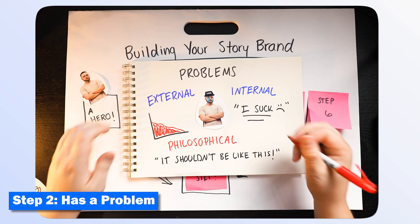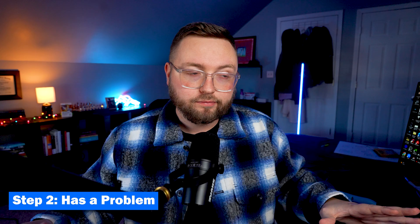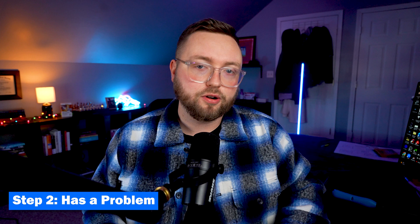Your hero — your customer — is going to feel one of those three problems, and it's your job to help them solve those problems. The big issue is that companies try to sell solutions to external problems, but customers will always buy solutions to internal problems. So the brand that understands their customers' feelings the most is the brand that will win. And this is the part of the story where you come in.